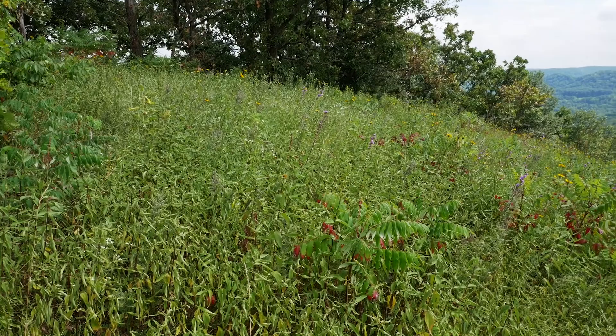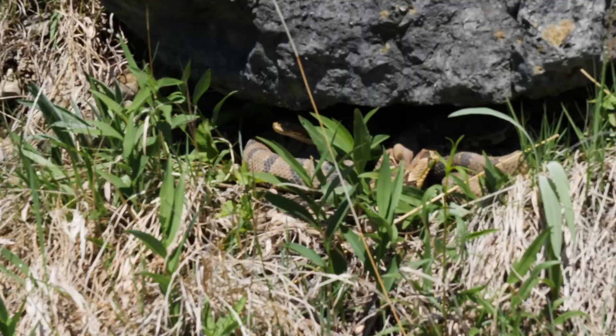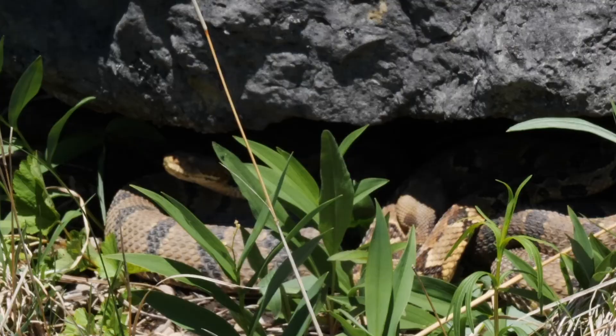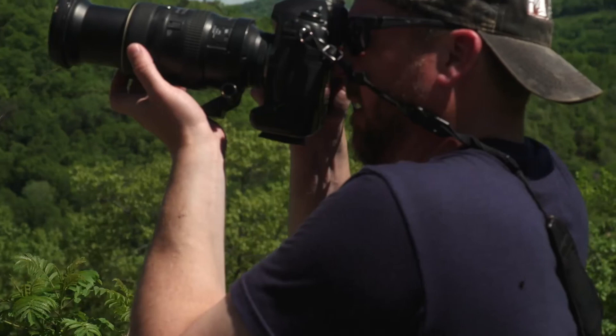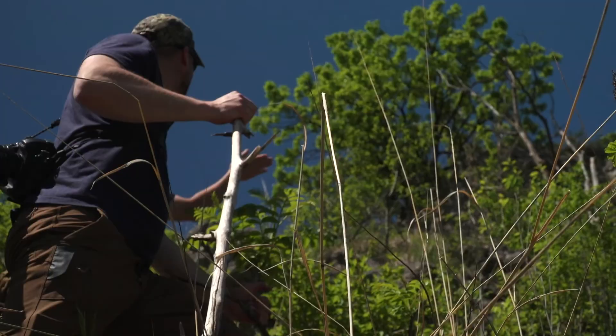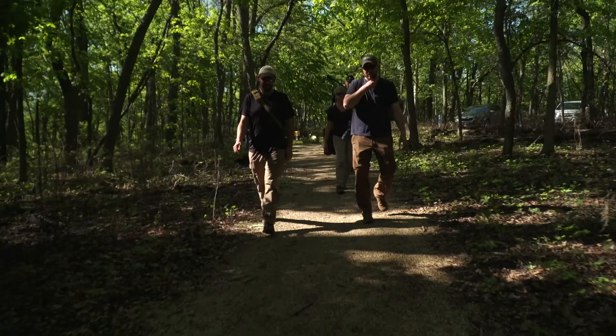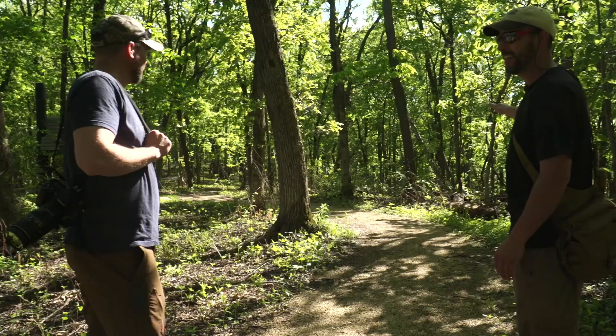The bluff prairies are being restored to their original habitat with fewer trees and more open rocky areas that support rare wildlife, like timber rattlesnakes. Most people don't know they're here, and I've always been cautious about a surprise encounter when hunting in the area. But last spring, when the DNR's Sean Fritcher invited us on a search for the venomous reptiles, I wasn't about to say no.